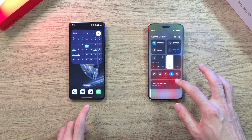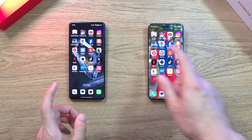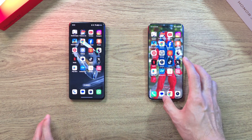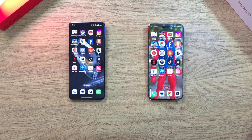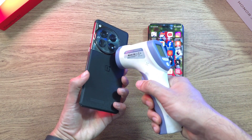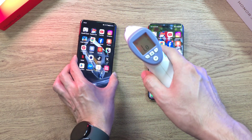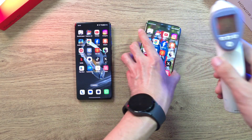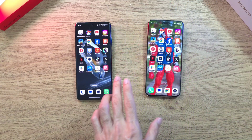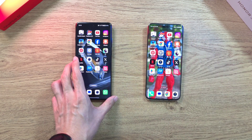The display on both phones has been maxed out. These are the apps we're going to test, and all apps have been closed on both phones to make this a fair comparison. Let's check out the temperatures — still pretty low on both the OnePlus 12 and the Magic 6 Pro.